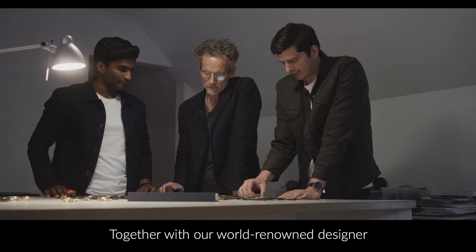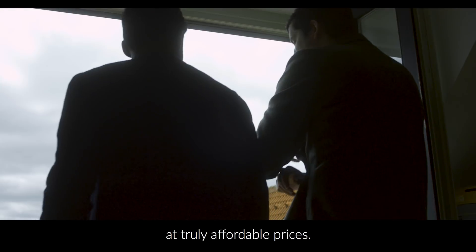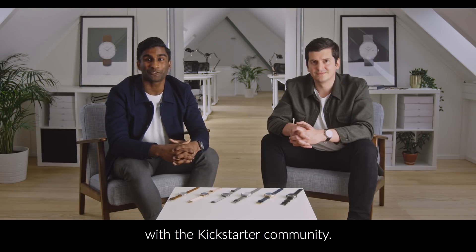Together with our world-renowned designer, we are creating a movement — bringing authentic Scandinavian design to you at truly affordable prices. We are excited to share our next chapter with the Kickstarter community.